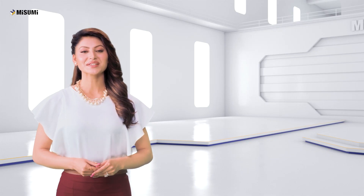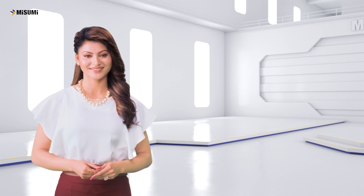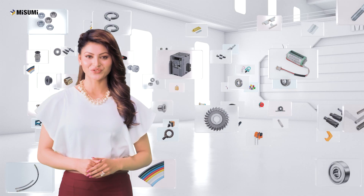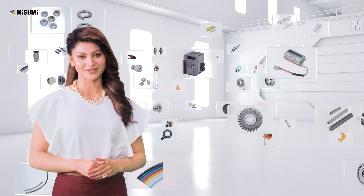That's not all. Misumi has a lot more to offer to your business. Visit us online at in.misumi-ec.com to find everything you need for manufacturing, all at one place.